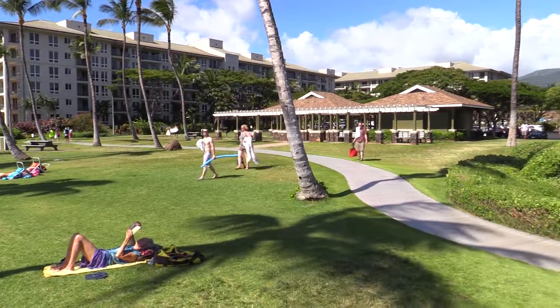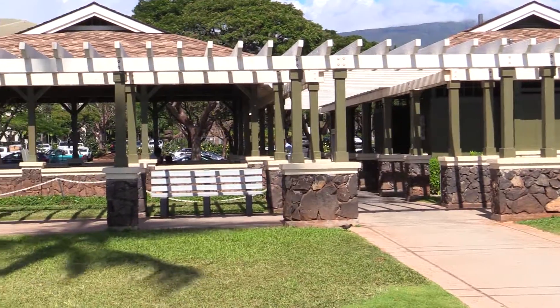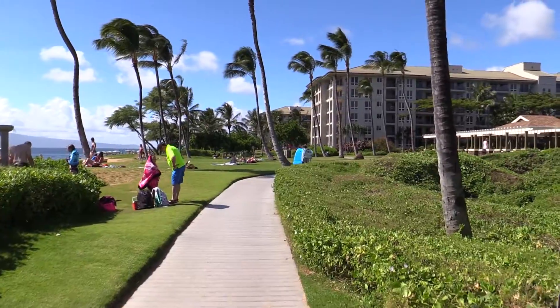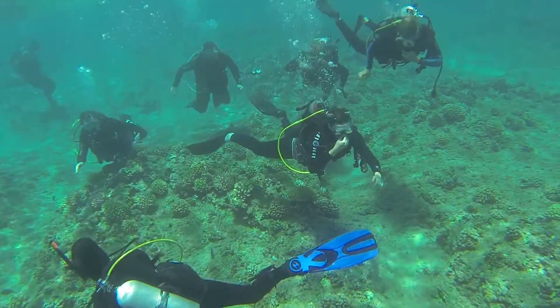It's got facilities on site, so if you want to barbecue, use the restrooms, there's showers. So it's a great place for scuba divers, but also a cool place for snorkelers. And then this little walkway here goes all the way from this beach down to Dukes, where you can grab yourself a beer or whatever afterwards.